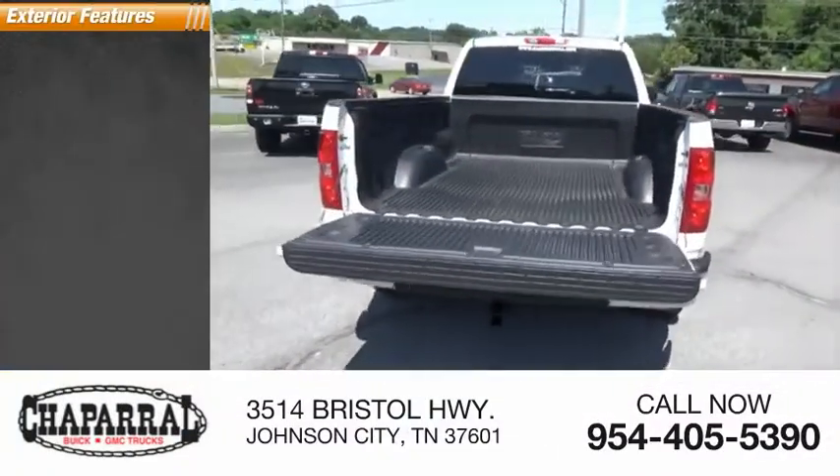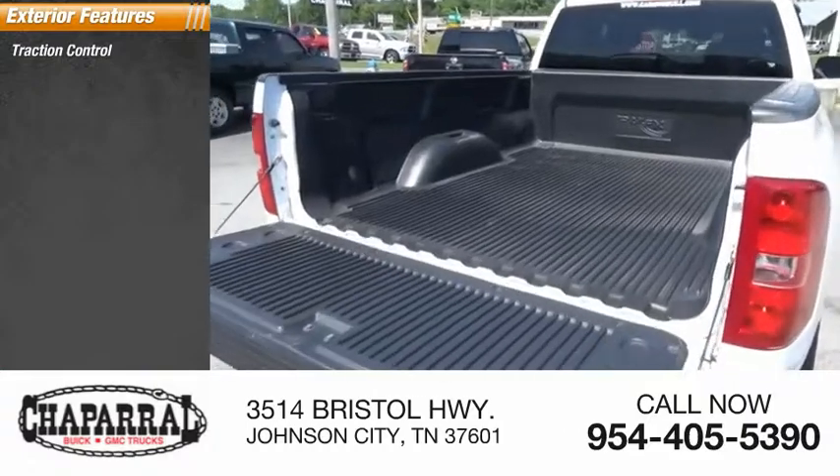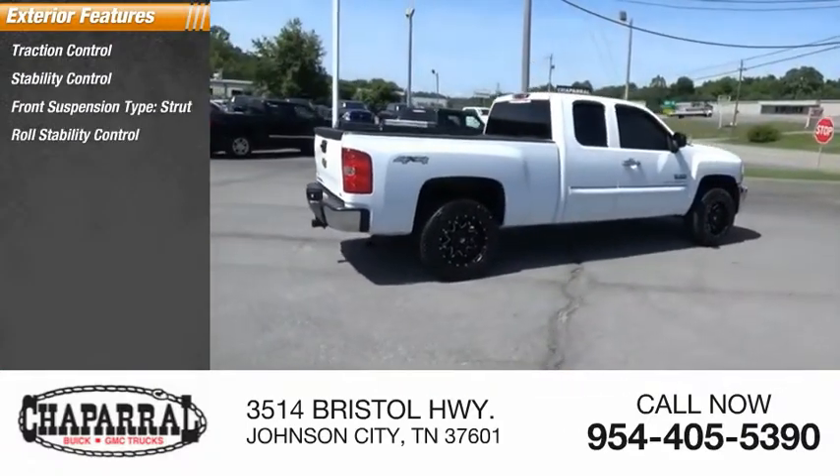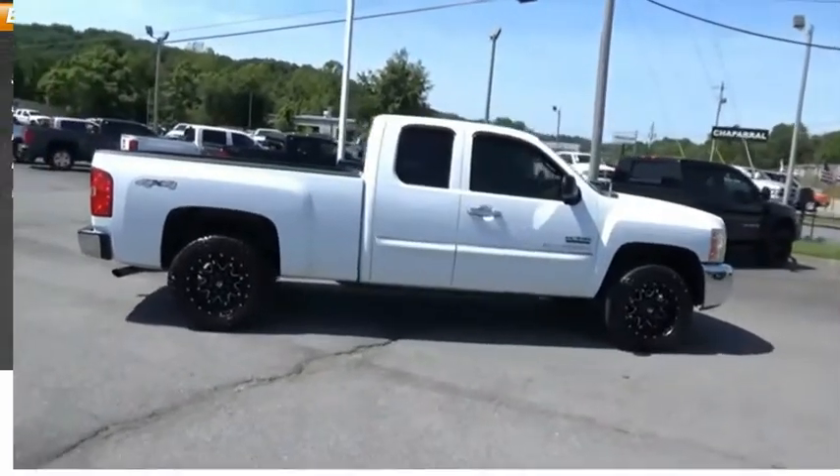Here are some of this vehicle's great options: traction control, stability control, front suspension type strut, roll stability control, daytime running lights, and power brakes.